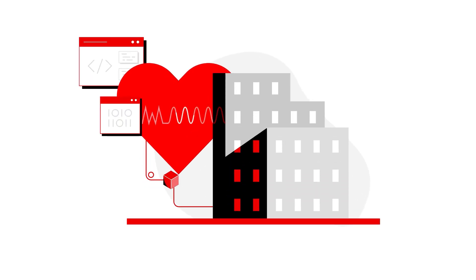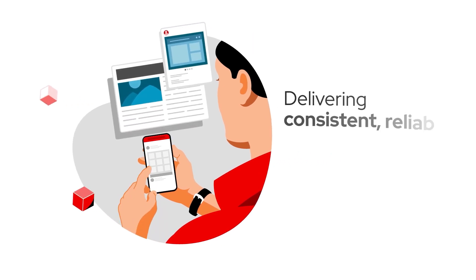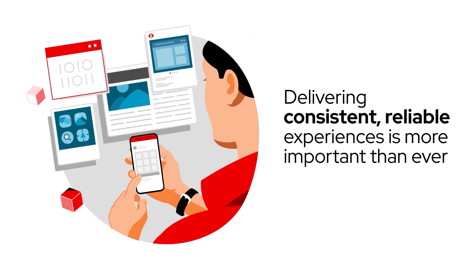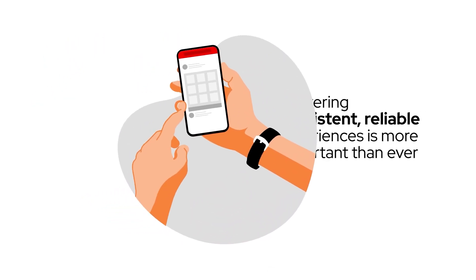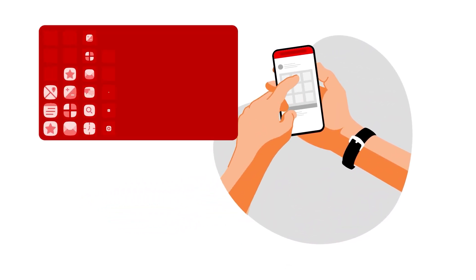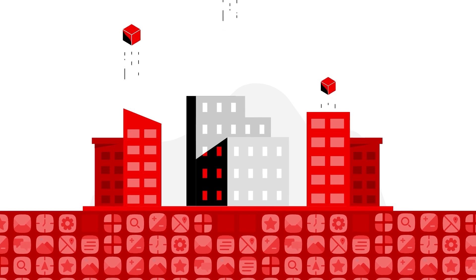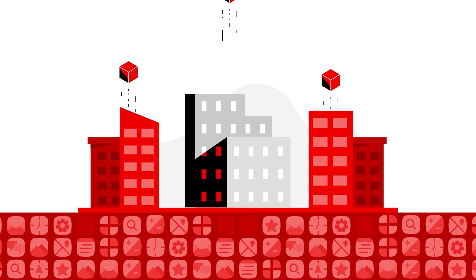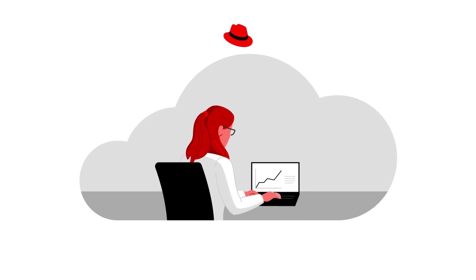Applications are the heartbeat of modern business. Today, users expect more, and delivering consistent, reliable experiences is more important than ever. To keep pace, applications need to be smarter and able to adapt quickly to changes in the marketplace. And businesses need to deliver new ideas faster and modernize their technology landscape to become more resilient. When standing still isn't an option,